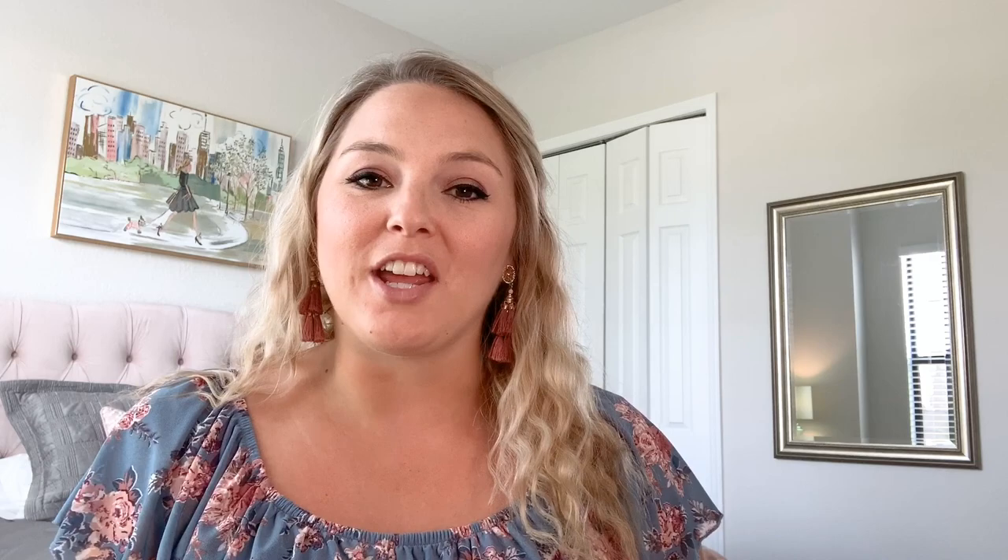Hi everyone, I'm Courtney Chinkes with Charles Ruttenberg Realty here in Lakewood Ranch, Florida. If you're moving to the area from out of state, there may be some real estate or home-related terms that you're very unfamiliar with — sometimes it could sound like a foreign language. Our goal today is to decode some of those terms and help you have a better understanding of what they mean in the context of Florida real estate and buying a home in this area. So today we're going to explain the most commonly used terms and give you some specific examples of what that might look like in Lakewood Ranch.